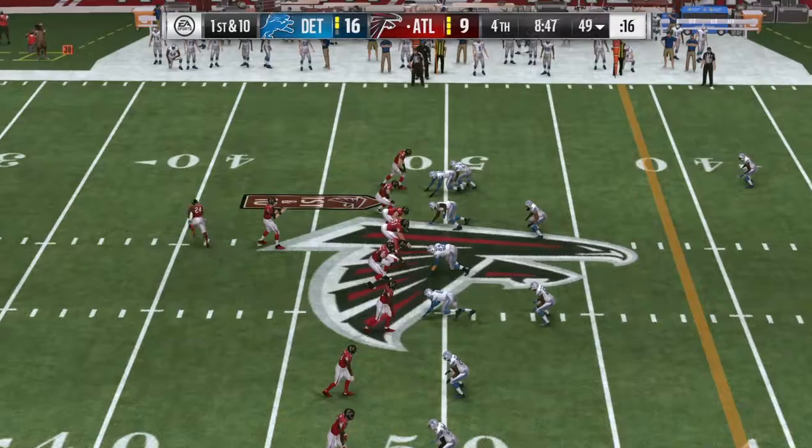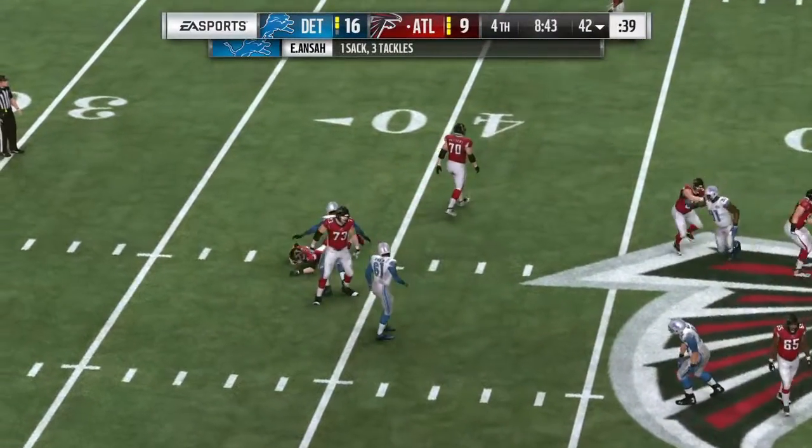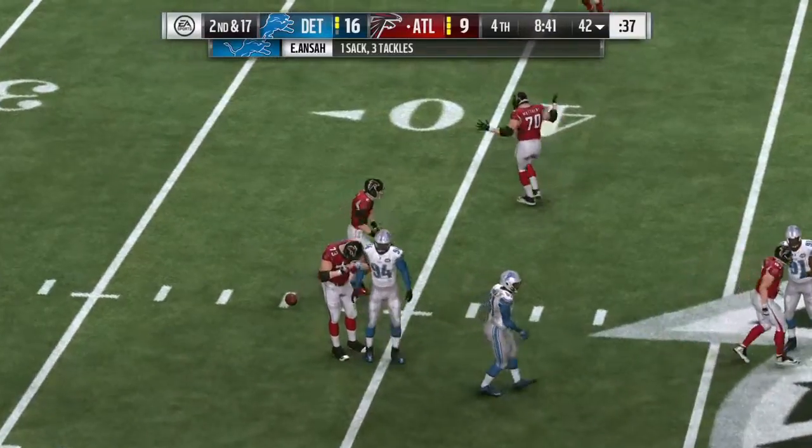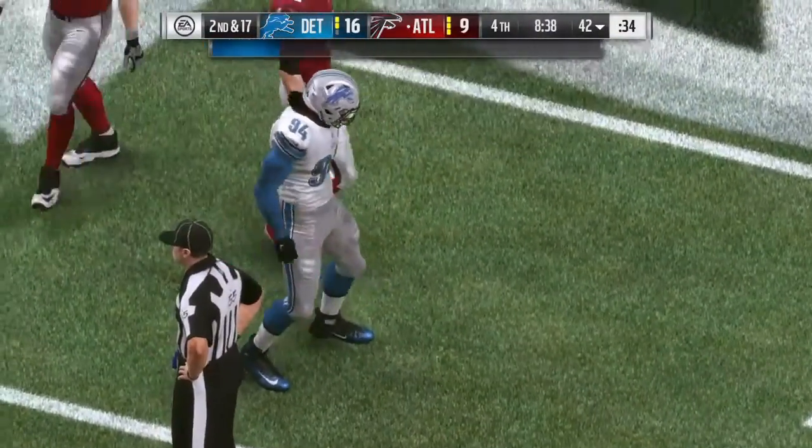Points out of the last drive. The Lions pressure too strong — down he goes. Ziggy Ansah in there to bring him down for a loss of seven.